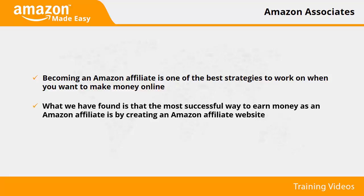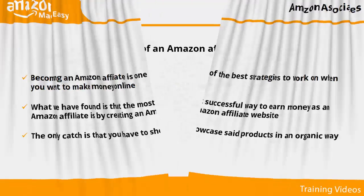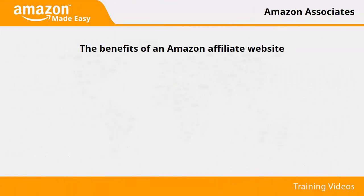An Amazon affiliate website is a website that is designed to market products on the Amazon marketplace to earn money from referral commissions. The only catch is that you have to showcase said products in an organic way. Some of the most common practices include product reviews, comparisons, and top rated product lists. That way you can easily get people interested in the products on your site, place an Amazon associate link to redirect them to make a purchase, and then cash in.